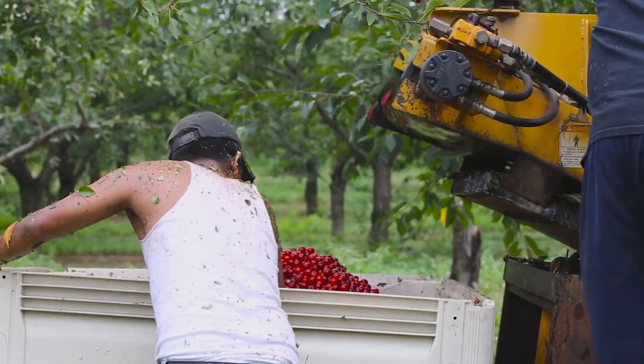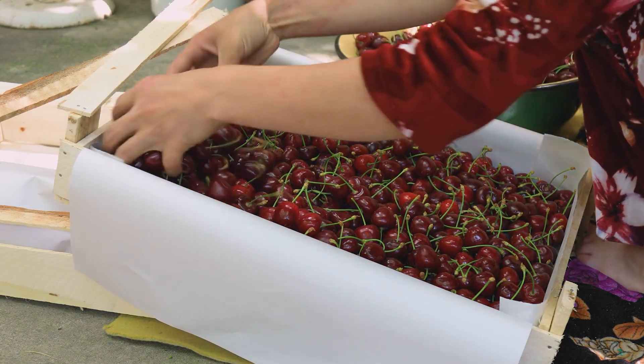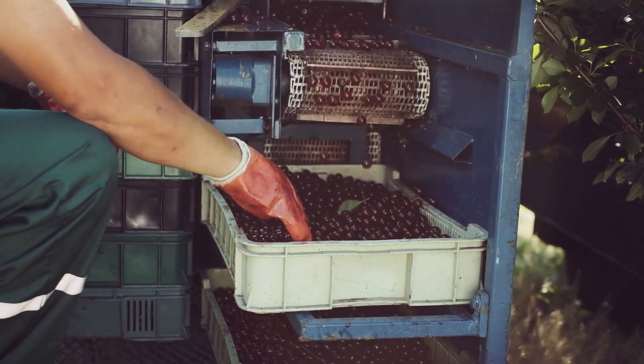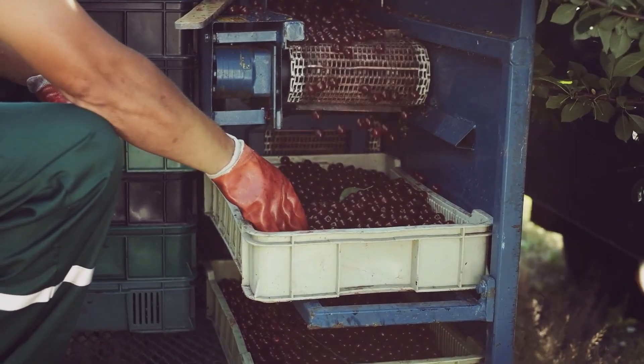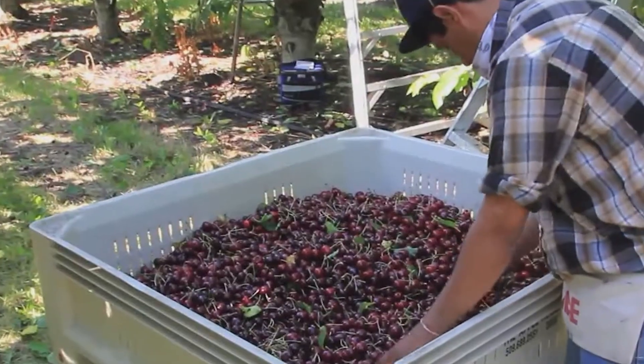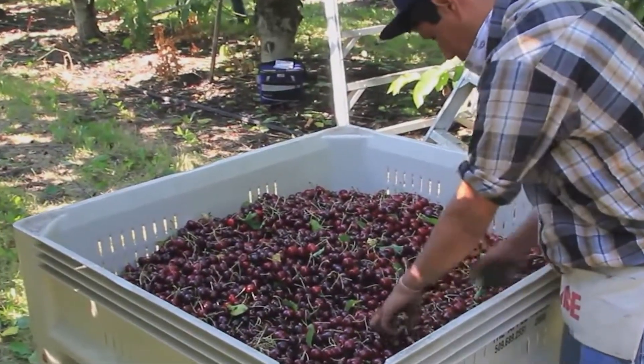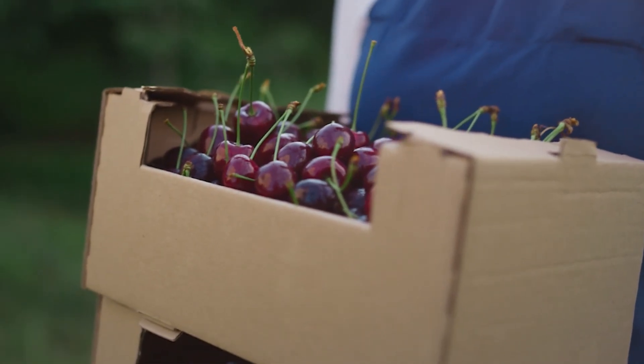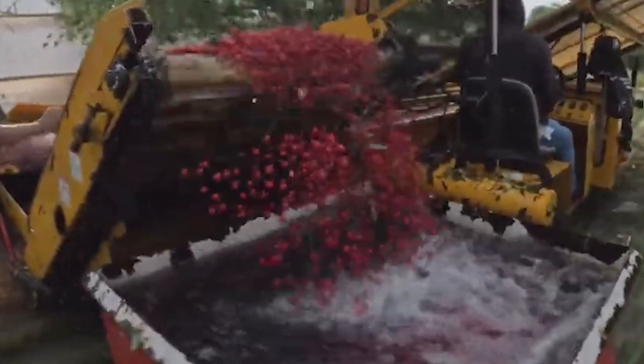For many farmers, the harvest is both a relief and a race against time. Cherries are highly perishable and must be processed quickly after picking. Within hours, bins are loaded onto trucks and rushed to nearby facilities — from the orchard to the factory, the clock is ticking to keep the cherries fresh and beautiful for consumers around the world.